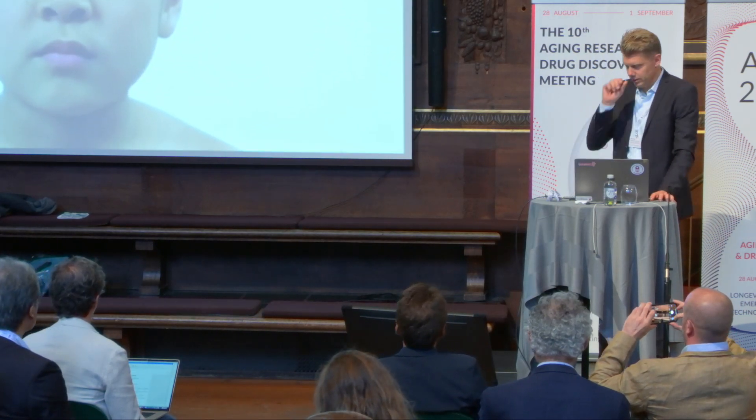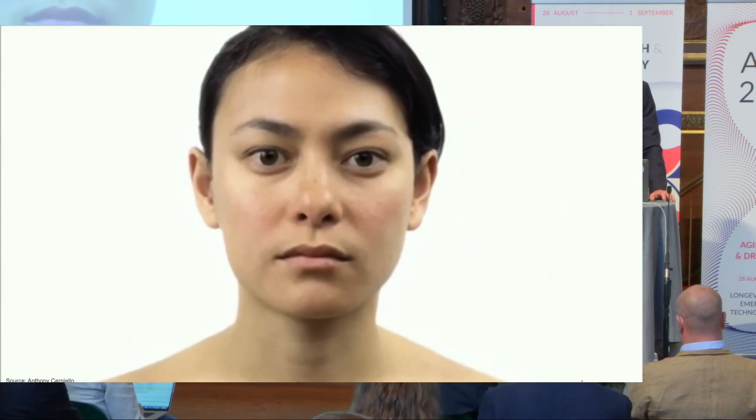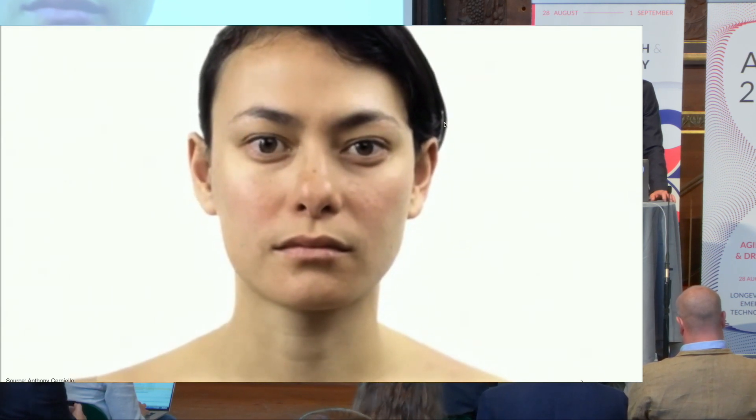My lab is really interested in understanding the basic mechanisms of aging. What's the molecular basis of the phenotypes that we see as we get old? Why do we develop graying of hair? Why do we develop facial wrinkles and redistribution of subcutaneous fat, pigmentation changes, and all of these phenotypes that occur with aging?